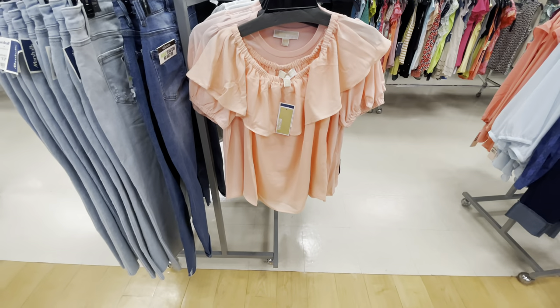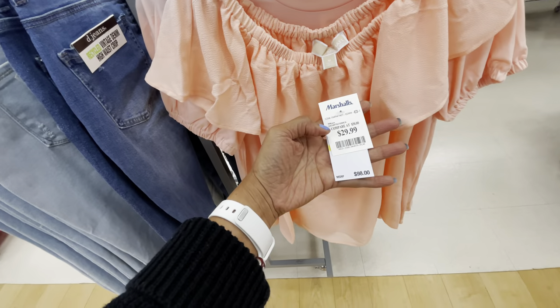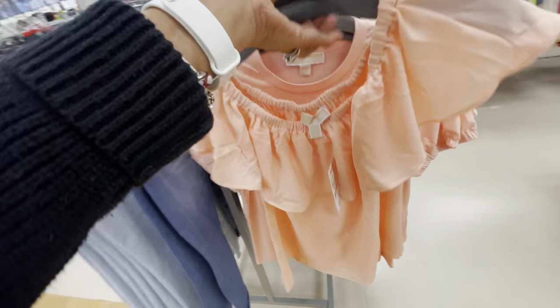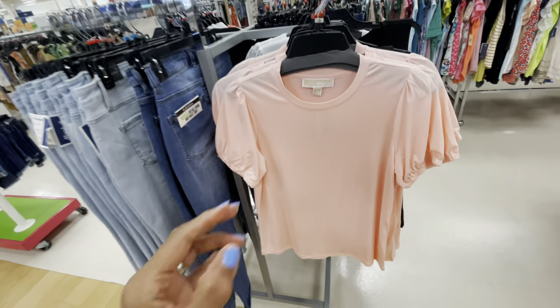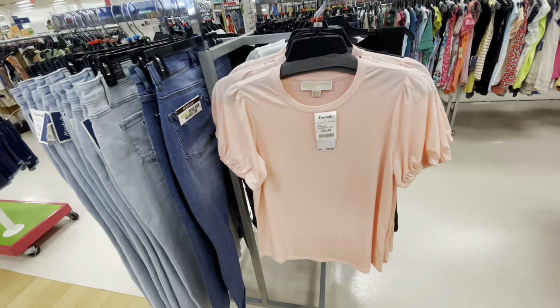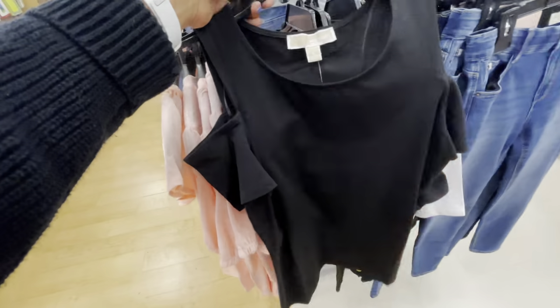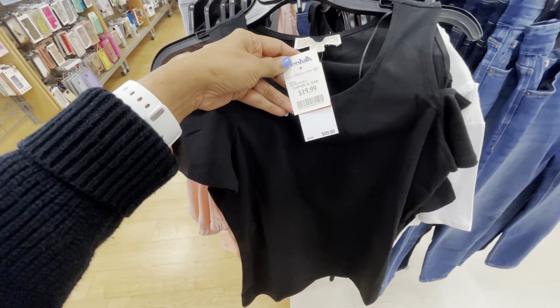This is Michael Kors top — you can wear it off the shoulder, $30, retails for $98. This is also Michael Kors — this one is $25, retails for $78. I prefer this one though, I like the cutout on the shoulder. This one is $20.